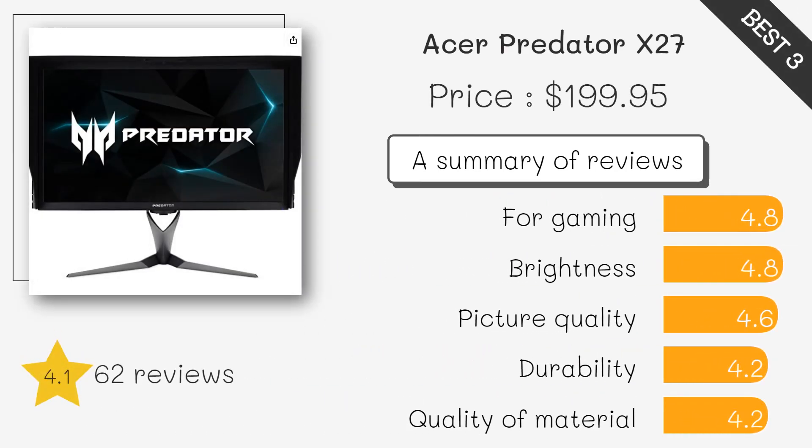Acer Predator X27 MIPS 27-inch UHD, 3840x2160 IPS monitor with NVIDIA G-Sync HDR. This monitor is another great option for gaming, with a high 4K resolution, fast 144Hz refresh rate, and NVIDIA G-Sync HDR technology for stunning color accuracy and image quality.